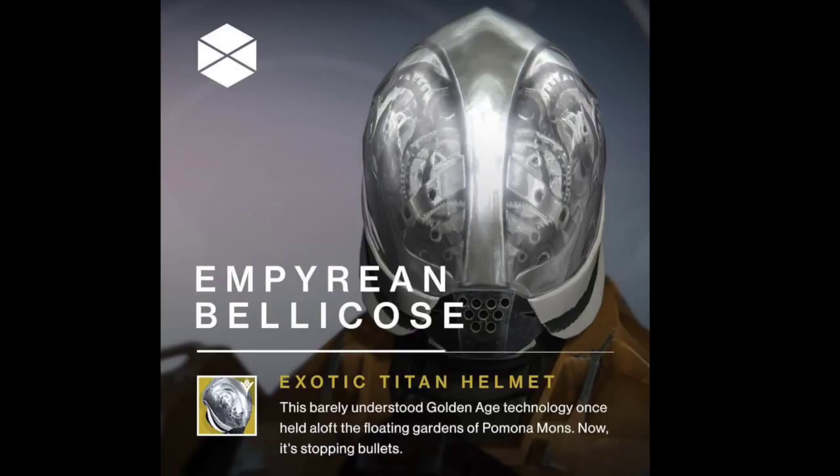To start off, we have the Empyrean Bellicose, a Titan helmet that works like the Angel of Light perk on Warlocks. While aiming down sights, you'll be able to be held in place in the air for a short period of time. Also, picking up orbs when your super is fully charged will recharge your melee attacks. I absolutely love the design of this helmet, even if the main perk is kind of lackluster.